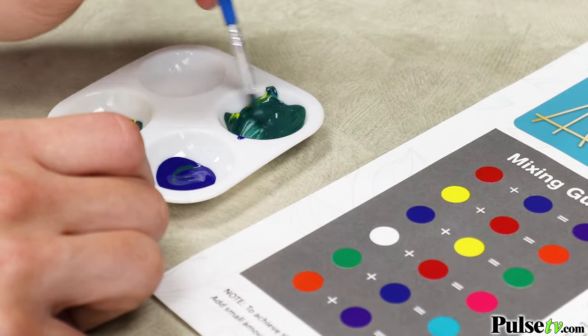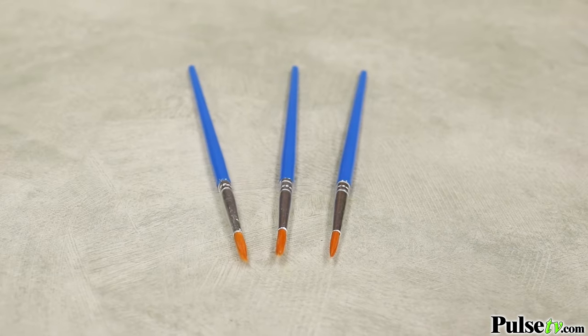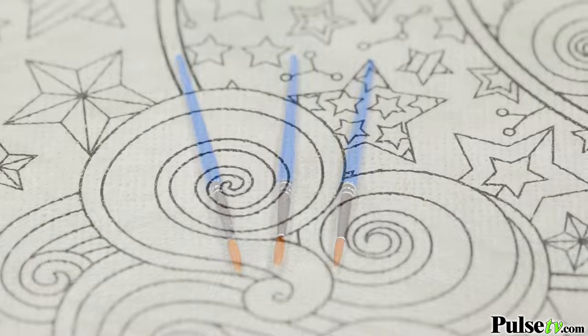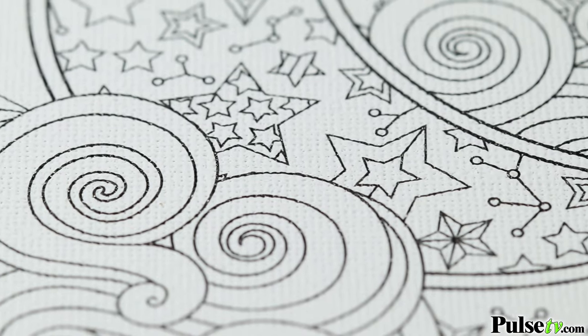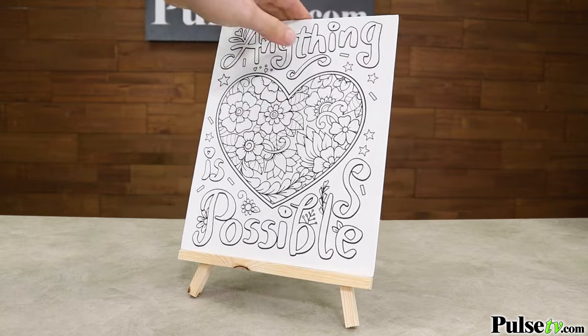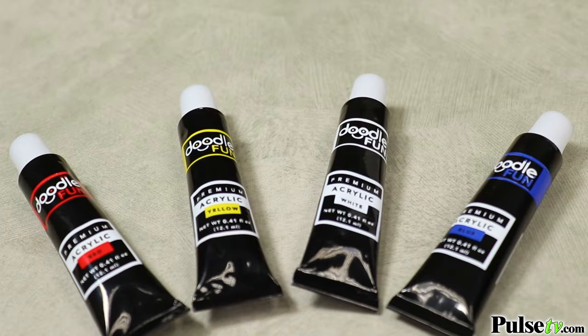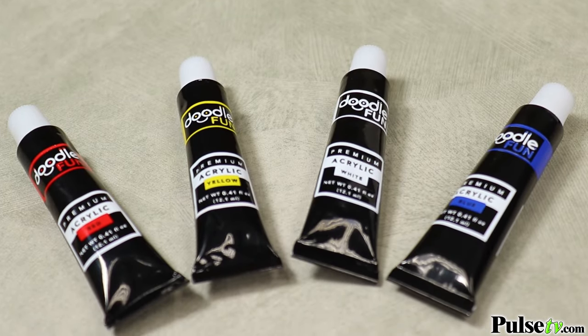Now this has everything you need to get started. It comes with a palette, four paints, three paintbrushes, not one but two real art canvases, and an easel to make you feel like a real artist. And the best thing is, even when you're done painting these two canvases and get your own canvas, you still have enough paint to continue your artistic journey.